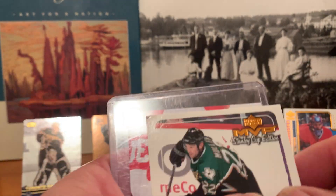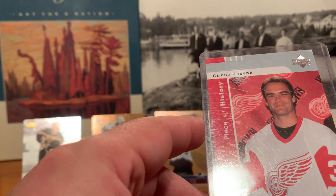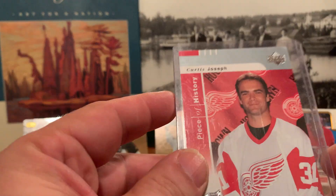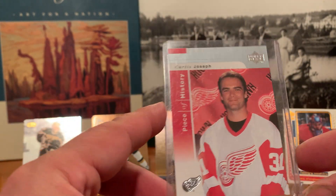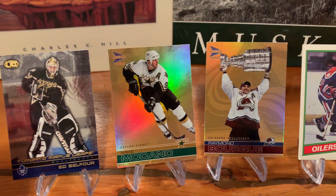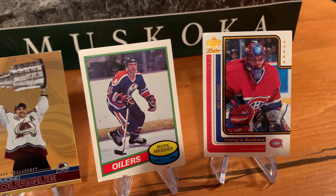Marcus Ragnarsson and a Kirk Muller. And a Curtis Joseph Piece of History from Upper Deck — that's the one that was in a top loader. Don't know why it was in a top loader, but that's what drew my attention to this particular pack. So again: Curtis Joseph Piece of History, Belfour shiny, Modano shiny, Raymond Bourque, and a Jose Theodore rookie.